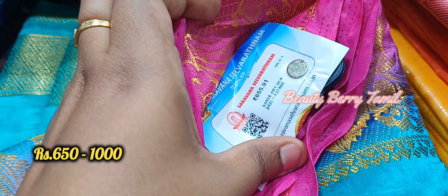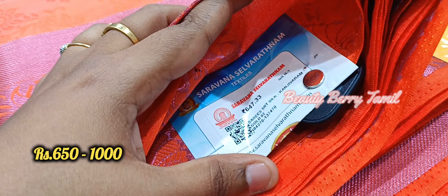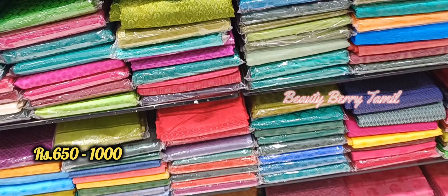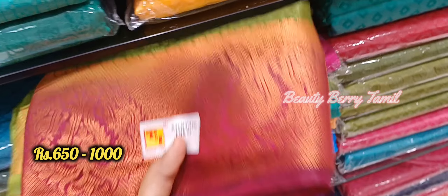Here we will see the collections. There is an orange with light pink combination. The 650 to 700 rupees sarees — the colors are very awesome.